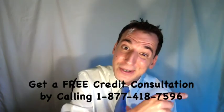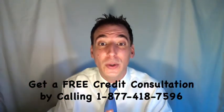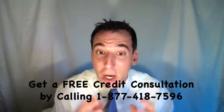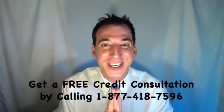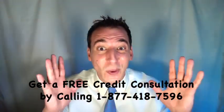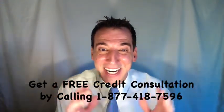As we shared in the earlier video, according to Anthony Sprauve, a spokesman for FICO, collections on your credit report can damage and drag your credit score down by as much as 100 points — that's huge. If you'd like some help, you can get a free credit consultation by calling toll-free 1-877-418-7596.